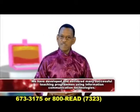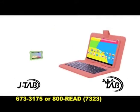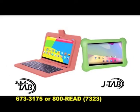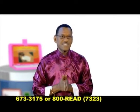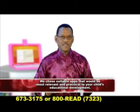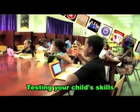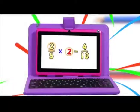Our professional team has developed and delivered many successful teaching programs using information communication technologies, which we have included in these tablets and can only be gotten from us. In addition, we have reviewed thousands of other apps and made judicious selections of the most appropriate ones, because we know your child's time in preparing for exams is extremely precious. Our tablet is like an extended classroom in which your child's education continues in a stimulating, highly motivated, and fun-filled environment.